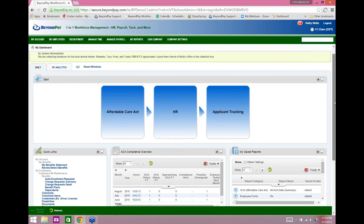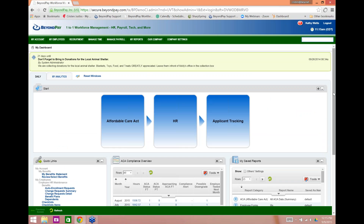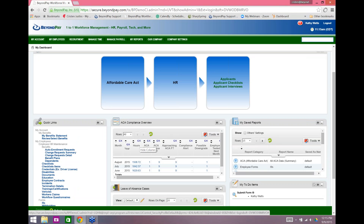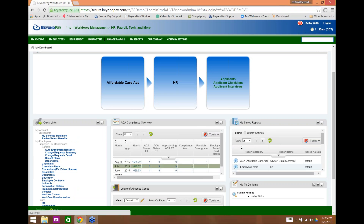Here we go on the dashboard of Kathy Walsh, Director of HR. It's a completely different view — she has access to employee pay, social security numbers, addresses, and information other employees cannot see. One of the first things we see on her dashboard is the Affordable Care Act, because that's the focus of her energy right now. She needs to track historical data for 2015 and ensure she files the Form 1095C in February 2016 in case she gets audited.